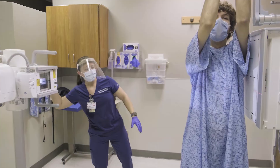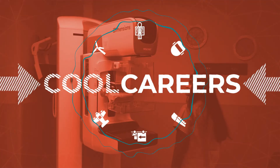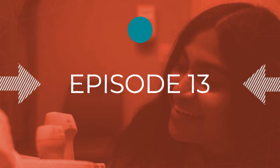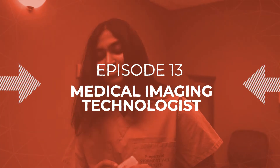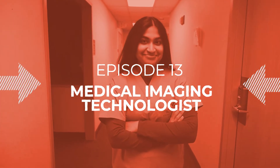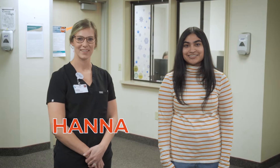Today we're going to learn about medical imaging and the job of an imaging technologist, who plays a very important role in diagnosing illnesses and injuries. I'd like to introduce you to Hannah, who works as an imaging technologist at Stormont Vale.